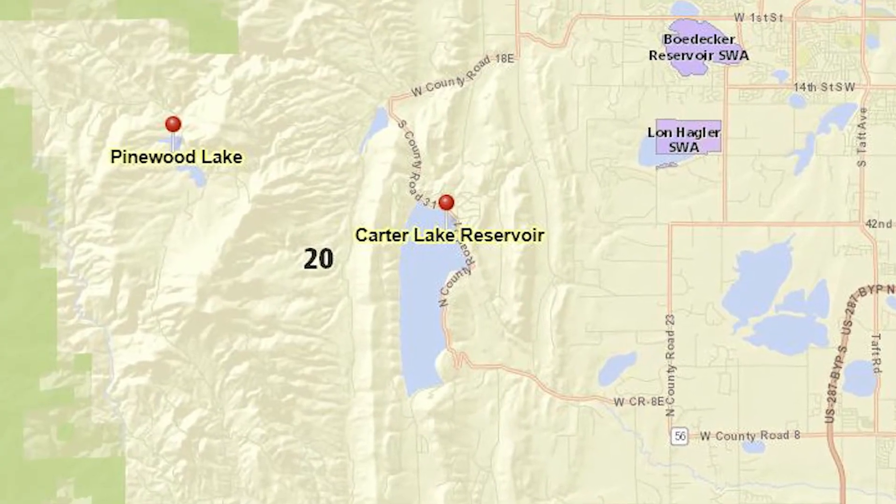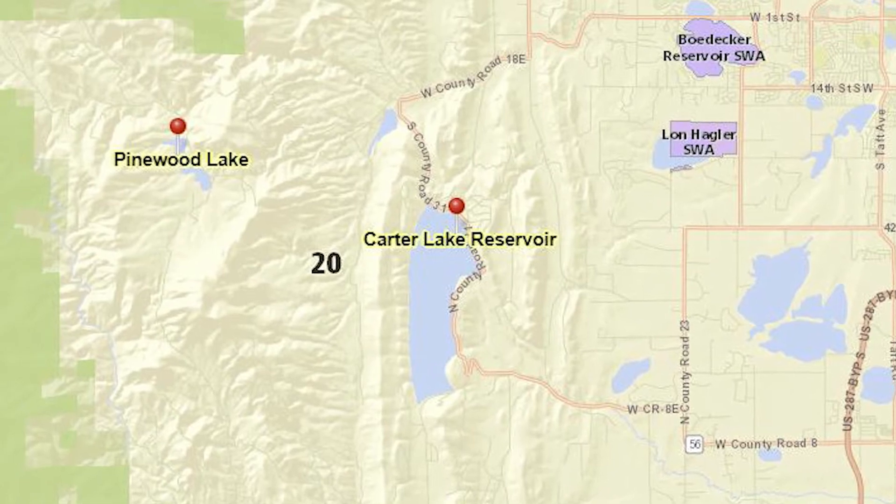One cautionary note: there is no public access on County Road 18E past Pinewood Reservoir.